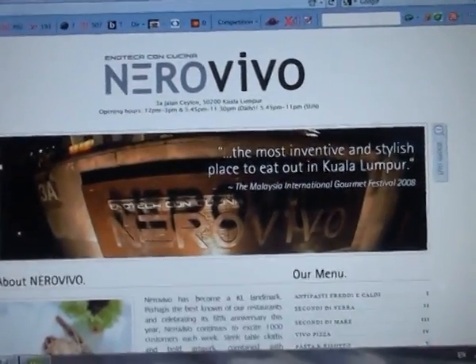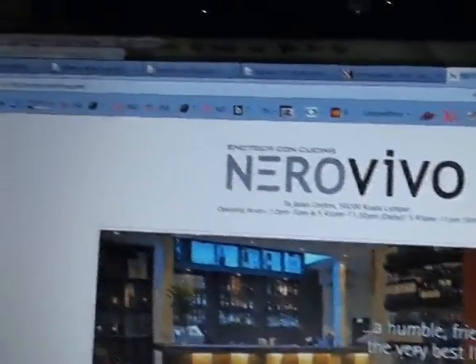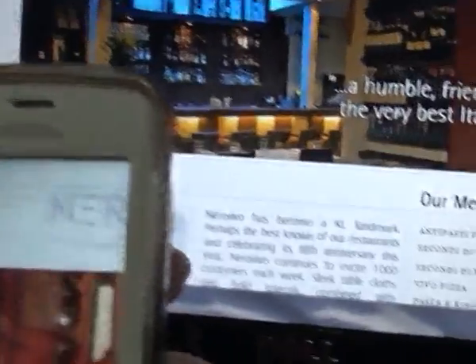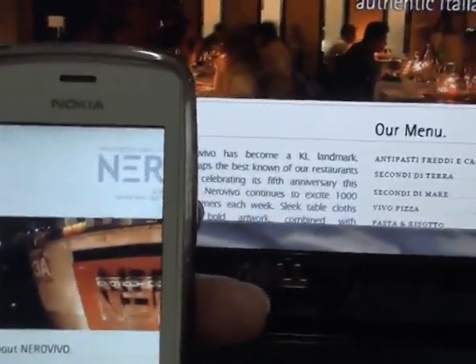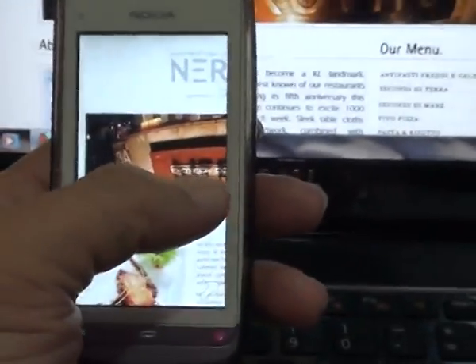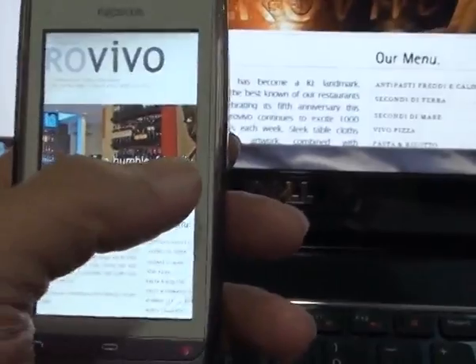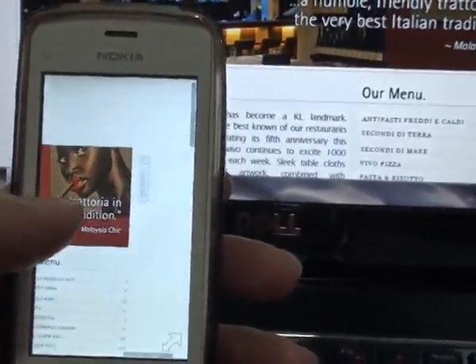This is an Italian restaurant — a regular website viewed from a laptop or desktop. Now when you browse to the same site on a mobile device, as you can see here, it is exactly the same site. In other words, it's not optimized — you would have to scroll left and right, up and down to find what's on the website.